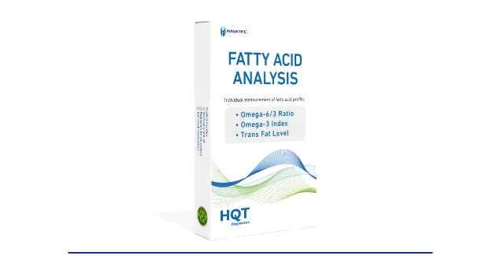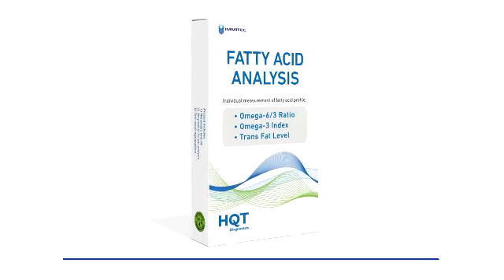HQT Diagnostics is a new company that offers tools to help you diagnose and treat a significant number of illnesses. The first product we have is a test for fatty acids. There has been significant research over the past 20 years or more to show that omega-3 levels and omega-6 levels have a major impact on inflammation and illness.